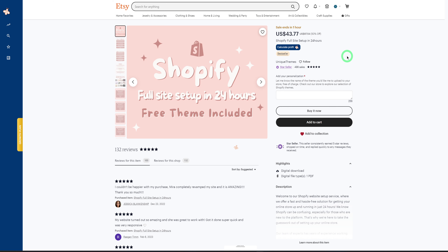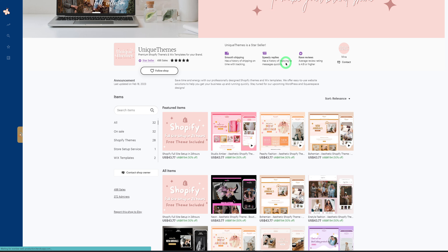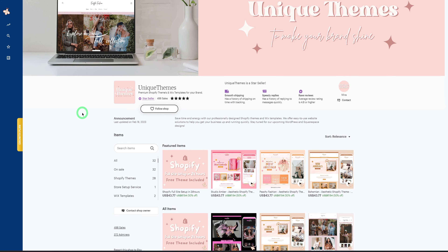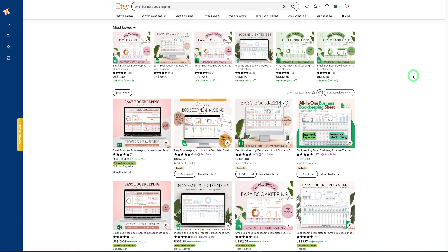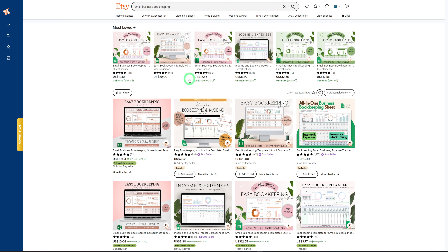Going into the store — called Unique Teams — they have roughly 32 listings. The six-month-old store doesn't have massive sales volume, but whenever they make a sale it really adds up because of the higher price point. The file type is a Shopify template, which is what you'd be delivering. The fourth product is small business bookkeeping templates, which can be hosted as spreadsheets in Google Sheets or Excel.